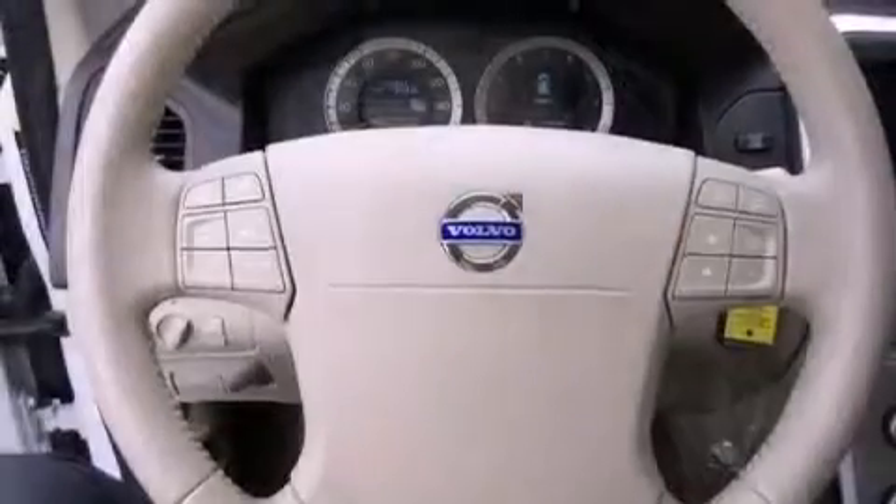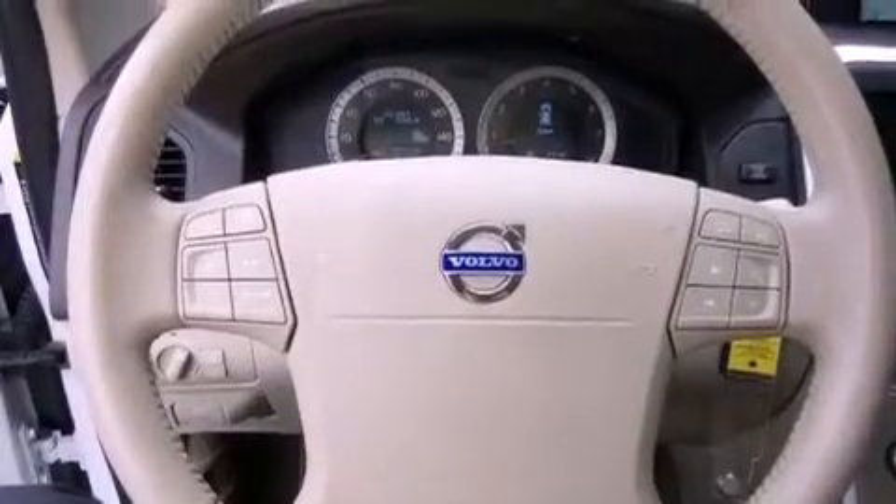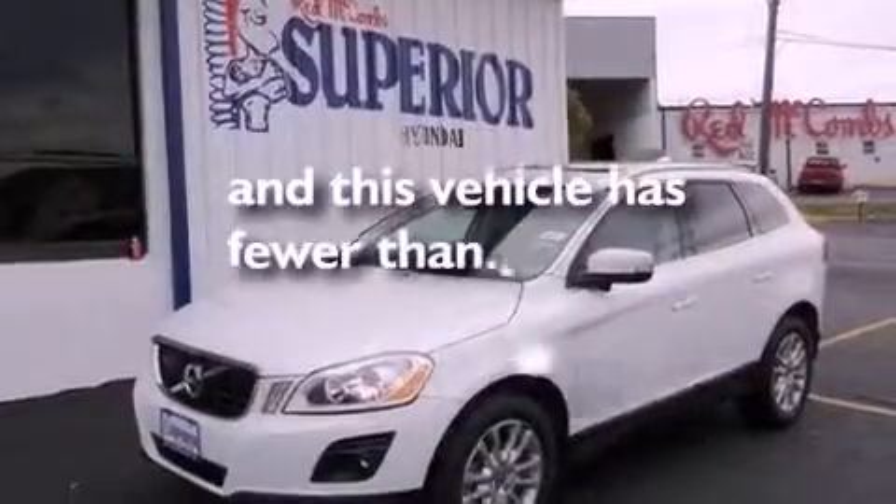Brake assistance technology, rear curtain airbags, air vents for rear-seated passengers, and this vehicle has less than 56,000 miles.